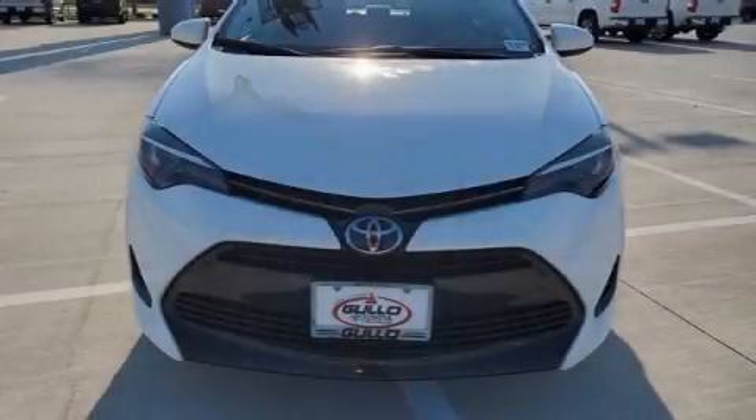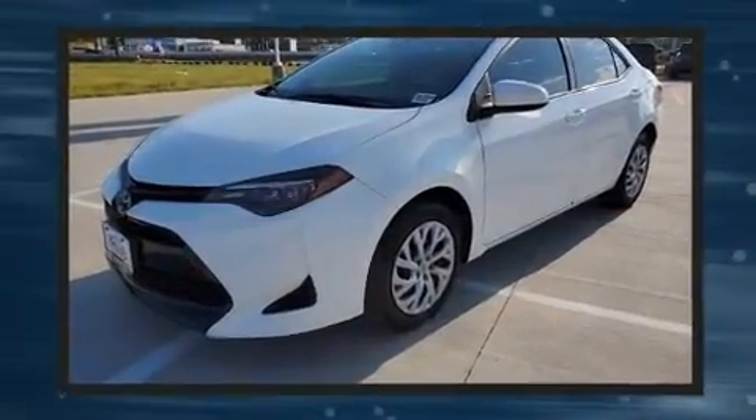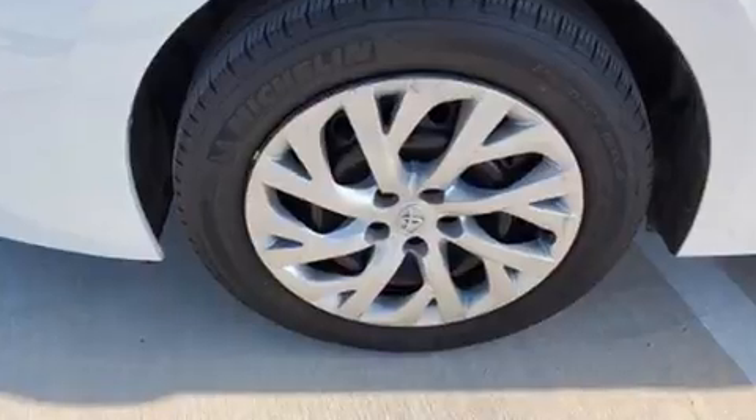Treat yourself to a test drive in the 2017 Toyota Corolla with less than 40,000 miles on the odometer. This four-door sedan prioritizes comfort, safety, and convenience. It features a front-wheel drive platform, an automatic transmission, and a 1.8-liter four-cylinder engine.